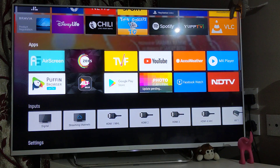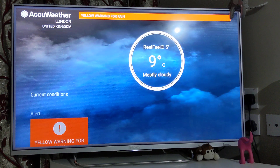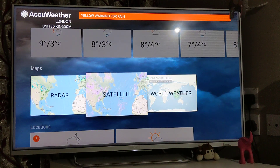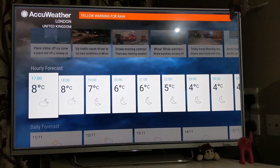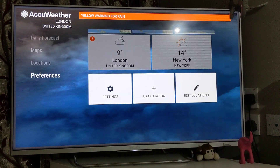YouTube is one of them, and YouTube Kids specifically for children, but that's quite basic. Let's talk about AccuWeather — you just set your location and it will show you how the outside weather is: the forecast, early forecast, daily forecast, and you can even get a satellite view. You can set your locations and add different locations as well, so if you're after weather, AccuWeather is one of the apps to have.